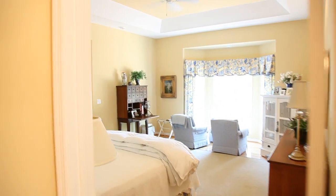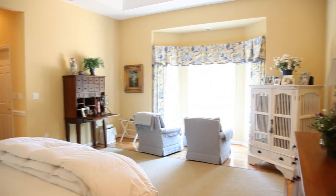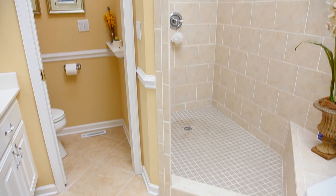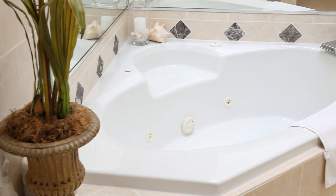The master bedroom is a true retreat with tray ceiling and bay window to enjoy personal views of Watts Bar Lake. The spa-like bath features a walk-in double shower with multiple heads, jetted tub, and a skylight to enjoy natural lighting in the morning as well as moonlight overnight.